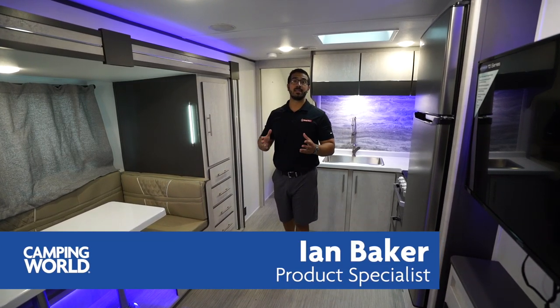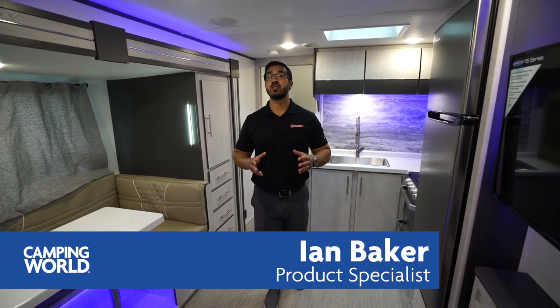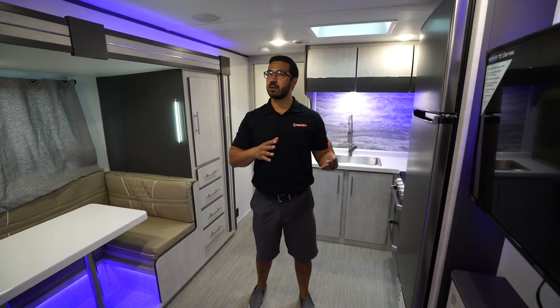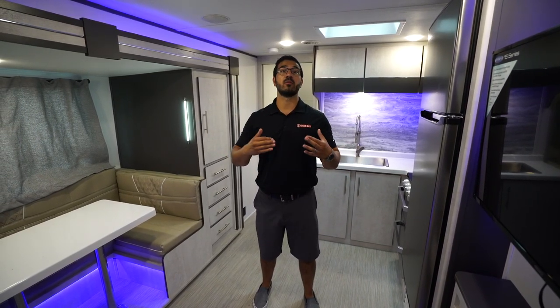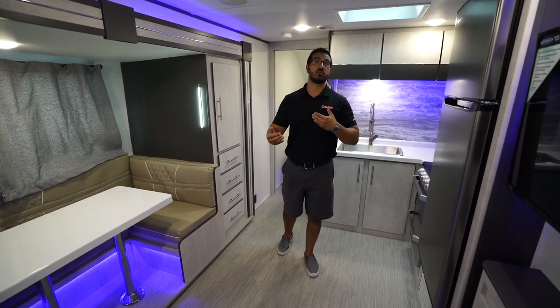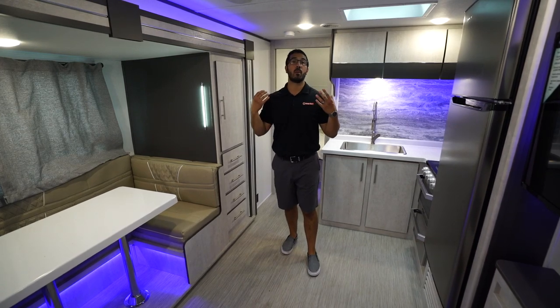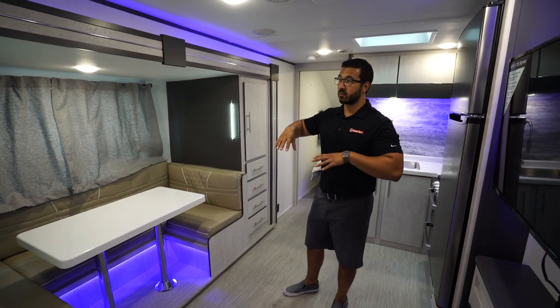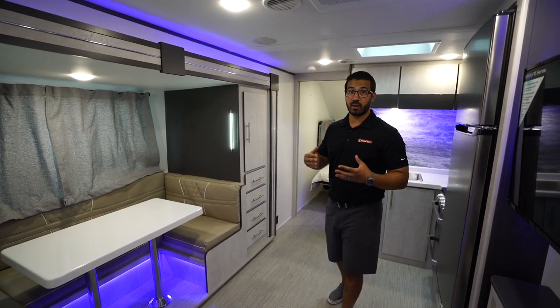Hi folks, I'm Ian Baker and today we're going to go over the 2020 Evoke Model A. This is a line of travel trailers that launched late last year — they debuted at the Florida RV Super Show — and it really is something the industry needed: something a lot more modern that uses a lot of great materials throughout the build.